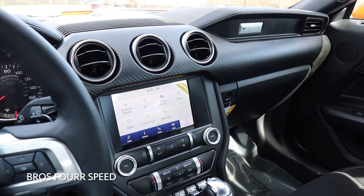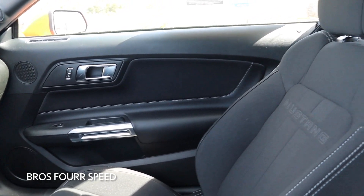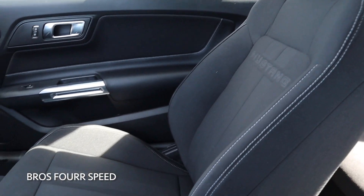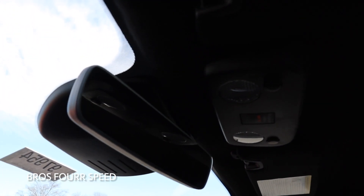One last look at the overall interior — I think the carbon fiber design has a really cool look for the Mustang, and it's very simple in here, very easy to use, good layout, nice and comfortable. We also have a black headliner with a frameless mirror and all of your dome lights.